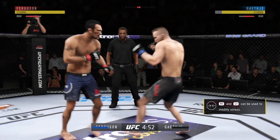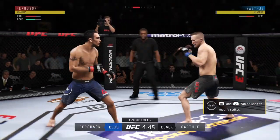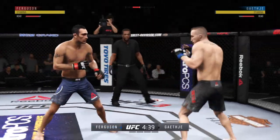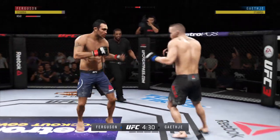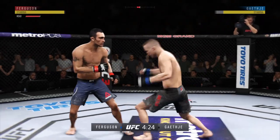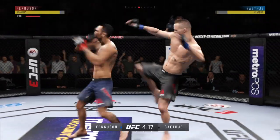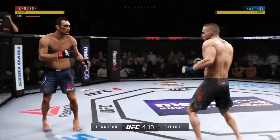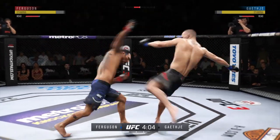Opens with the left hand and lands flush. Tags him with the straight. Nice job there by Ferguson. Head kick. There it is! Gaethje gets caught with that punch. He's treading water now, gotta find a way to move those feet. Straight right. Body kick, look at that.